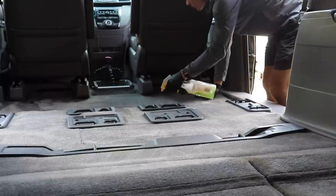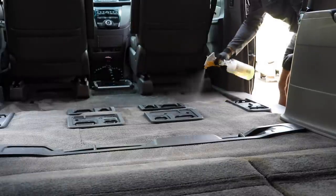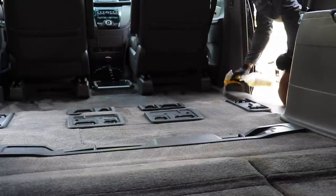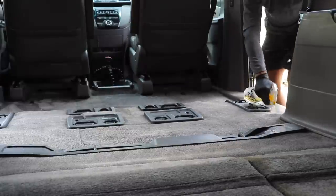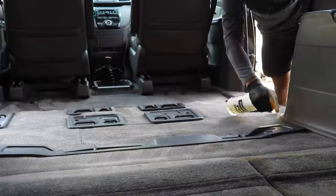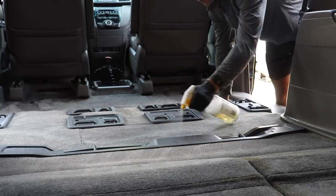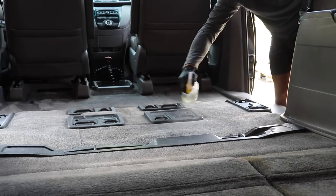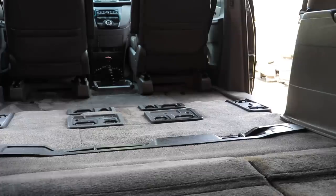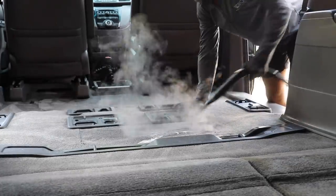It's also important to note that I cleaned the plastic housing you see in different parts of the carpet where the seats click in. That area becomes very difficult to detail without a steamer and vacuum. I always clean those areas before I clean the carpets, because when I blow them out with the steamer, chemicals, and brushes, all that stuff is inevitably going to get on some portion of the carpets. I want to make sure I do that beforehand.